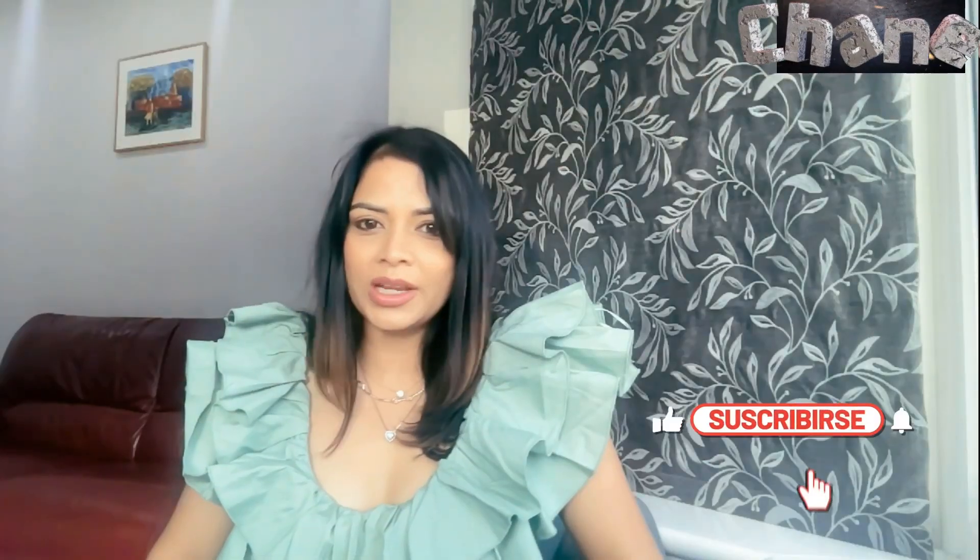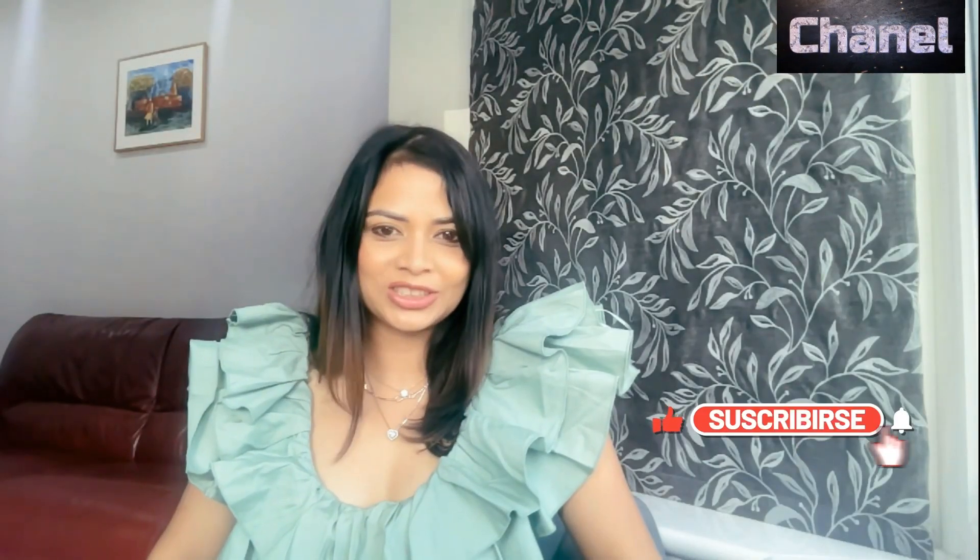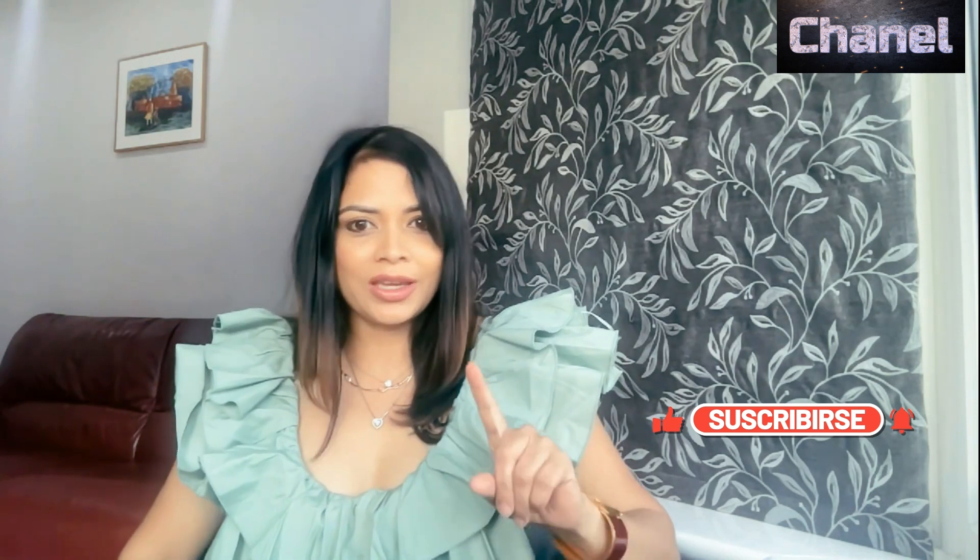Hello everyone, welcome to my channel Style with Priya Jain. Today I will be reviewing a beautiful bag — a Chanel bag, which is this one.